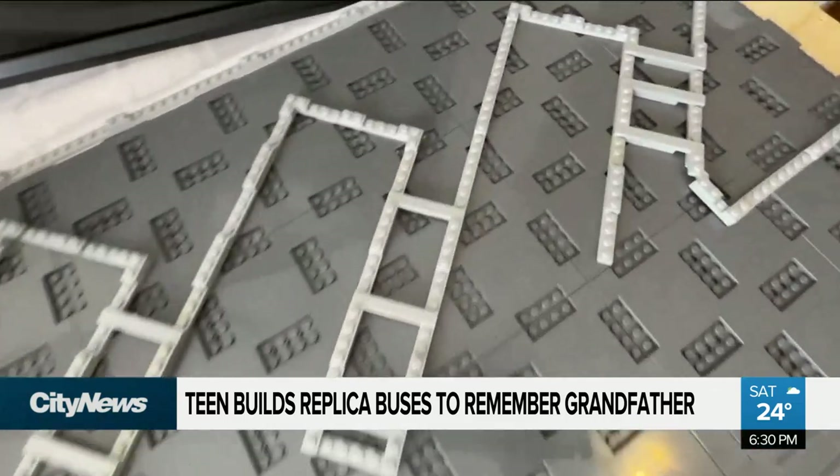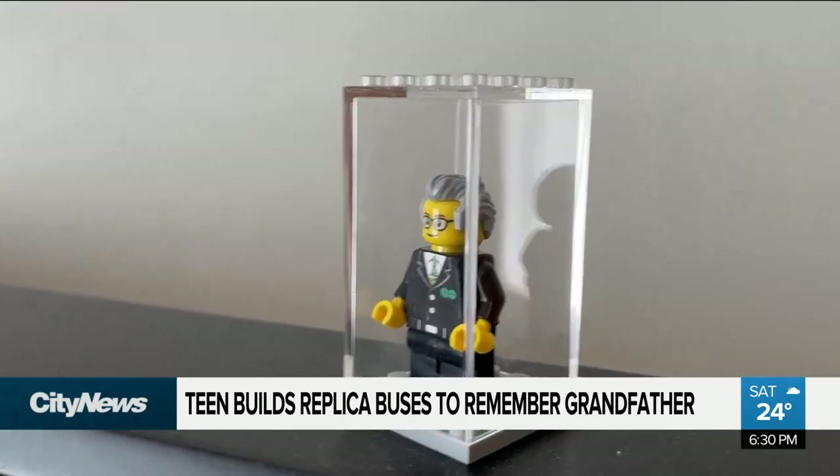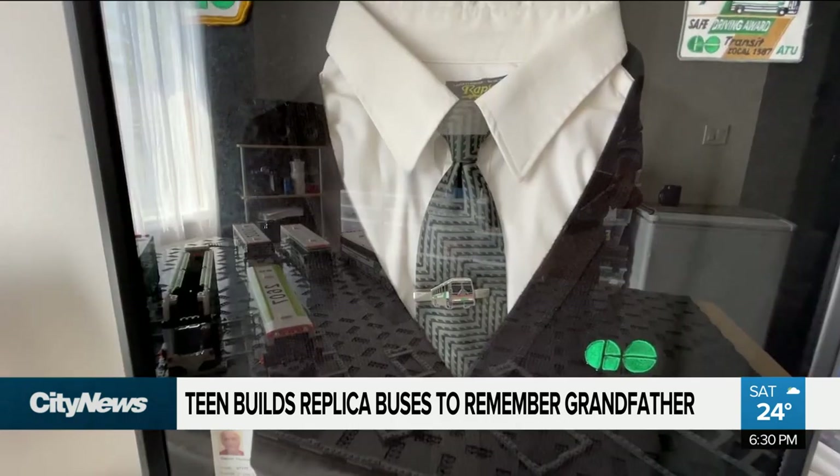And while Ethan says the project is fun, there's another reason for all the effort. It's also a tribute to his late grandfather, Garnet — or Garnie — who drove buses for GO for 42 years.